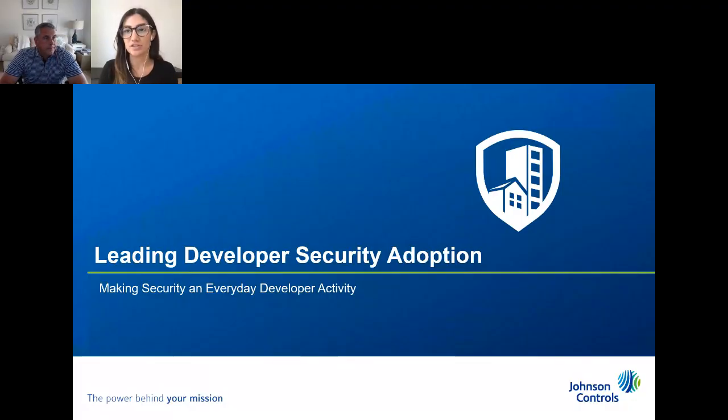Up next we have Brian Pitts from Johnson Controls doing a session on facilitating developer adoption. Brian is currently a Senior Director for Product Security at Johnson Controls. He previously worked at Honeywell as a Director of Product Security for its Safety and Productivity Solutions business. Prior to Honeywell, Brian completed a 28-year career in the U.S. Army as a Signal Officer. He has a Master's degree in Cyber Security from the National Defense University in Washington, D.C.